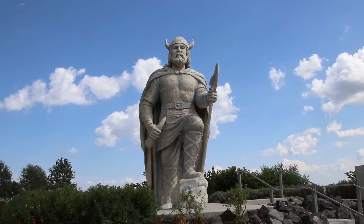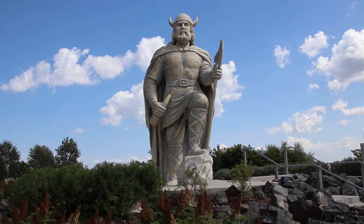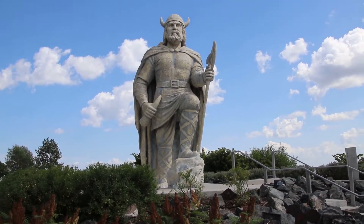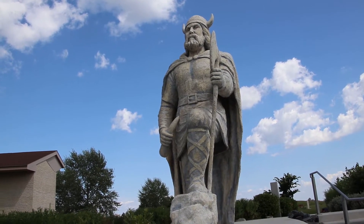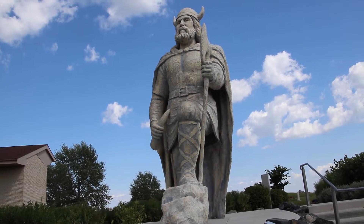This is the famed Viking statue of Gimli, Manitoba, which was gifted by one of the Icelandic families that settled in the region. I thought it was going to be a lot bigger, so it is quite diminutive, but it is pretty well done.